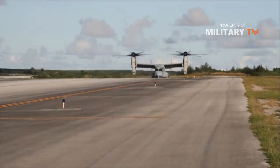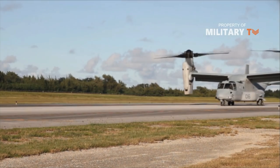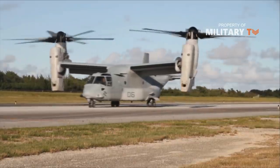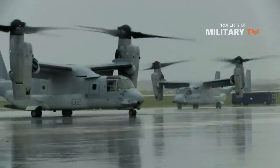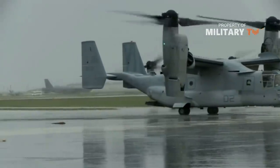Composite materials make up 43% of the airframe, and the prop rotor blades also use composites. For storage, the V-22's rotors fold in 90 seconds and its wings rotate to align front to back with the fuselage. Due to the requirements for folding rotors, their 38-foot 1.6-inch diameter is 5 feet 1.5 inches less than optimal for vertical takeoff, resulting in high disk loading.